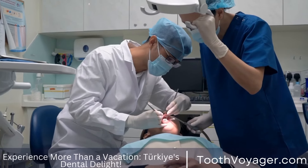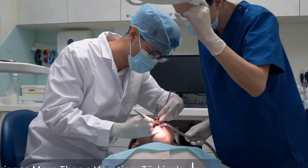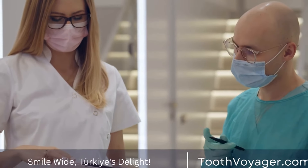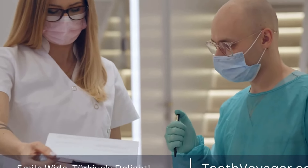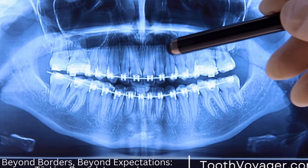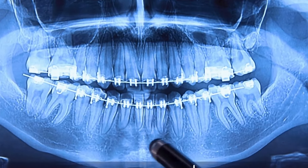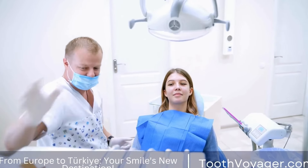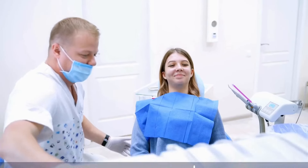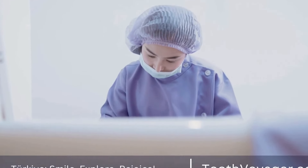Wisdom tooth extraction is a common procedure that may be necessary to prevent pain, infection, and other complications associated with impacted or problematic wisdom teeth. If you are experiencing symptoms that indicate you may need extraction, it is important to see your dentist for an evaluation. They will be able to determine the best course of action for your individual situation and guide you through the extraction process to ensure a smooth recovery. Remember, early intervention is key to preventing potential issues with wisdom teeth, so don't hesitate to seek professional advice if you have any concerns. Your oral health is important, and taking care of your wisdom teeth is an important part of maintaining a healthy smile.